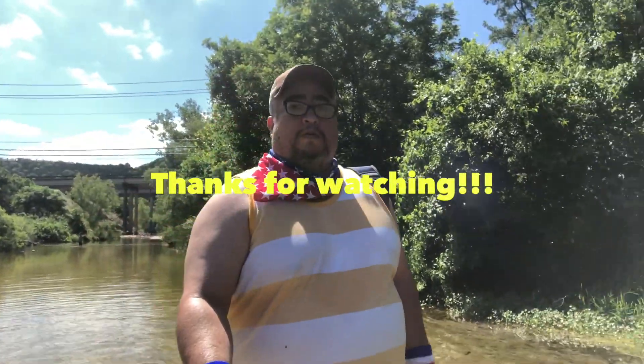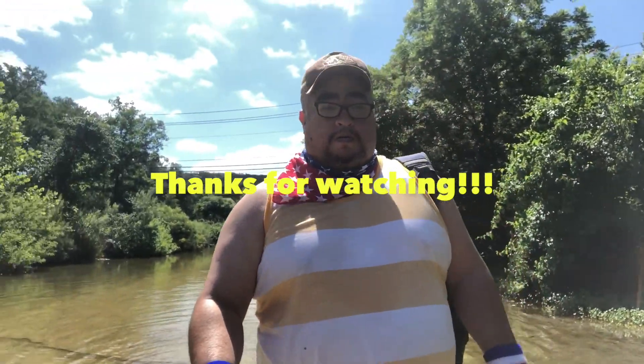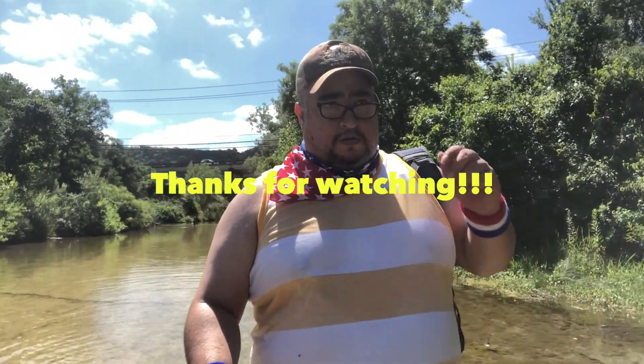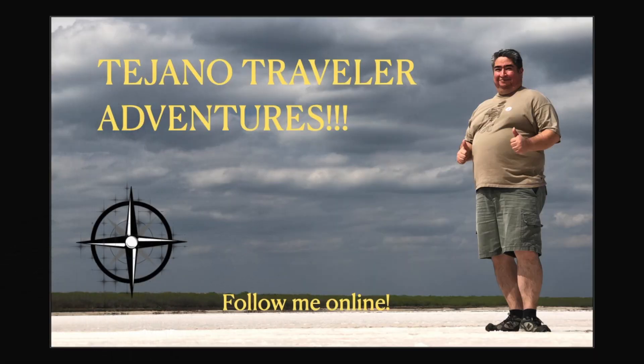But those are your creeks in Austin. Make sure to take care of them because they provide our water. Thanks for watching — don't forget to like and subscribe. Bye bye.